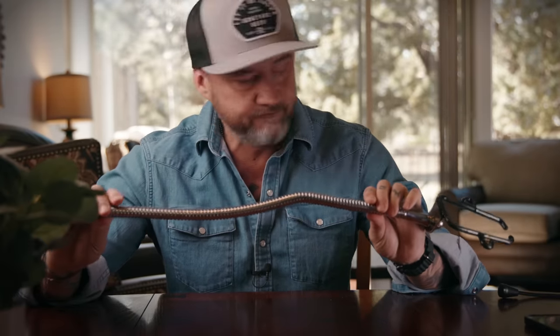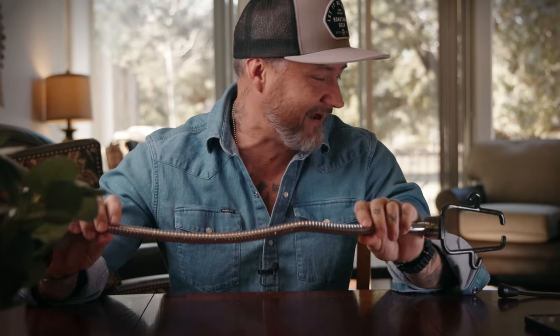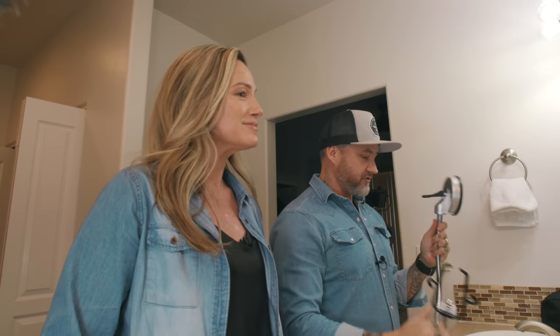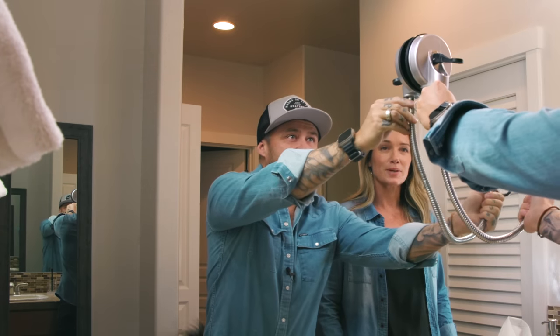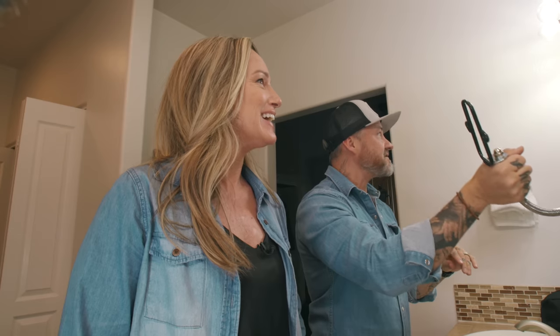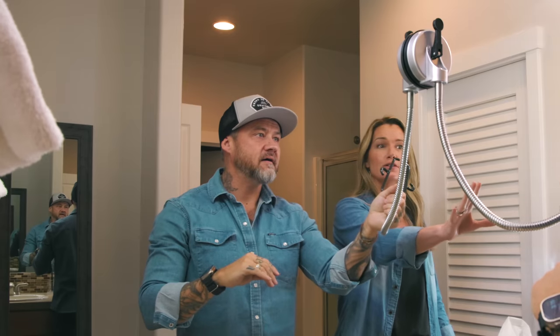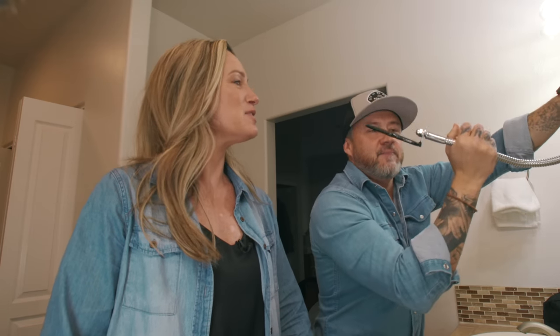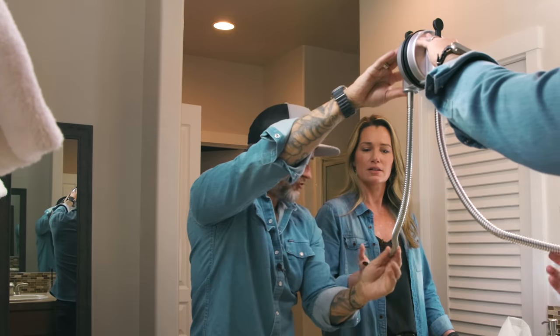Let's not pass any completely harsh judgments yet — maybe there is a use for it. Let's find out. So how this is supposed to work is it suctions to the mirror. Push this down — that feels very secure. Does the whole mirror move? The way this is supposed to work is it comes out further than I thought, but that's not going to hold a blow dryer.